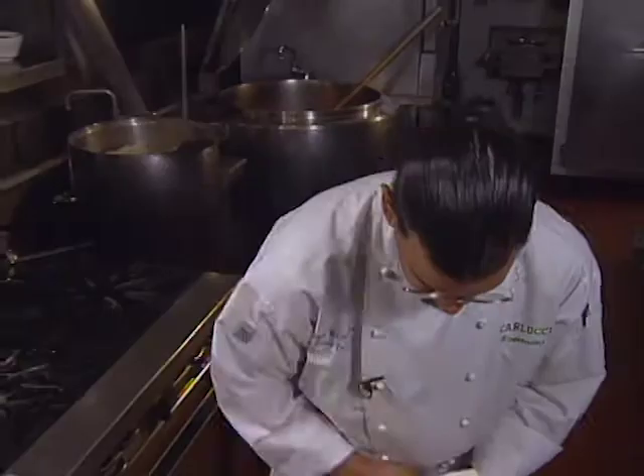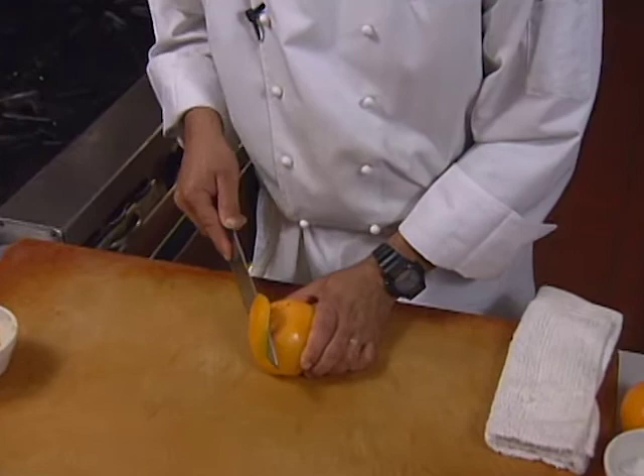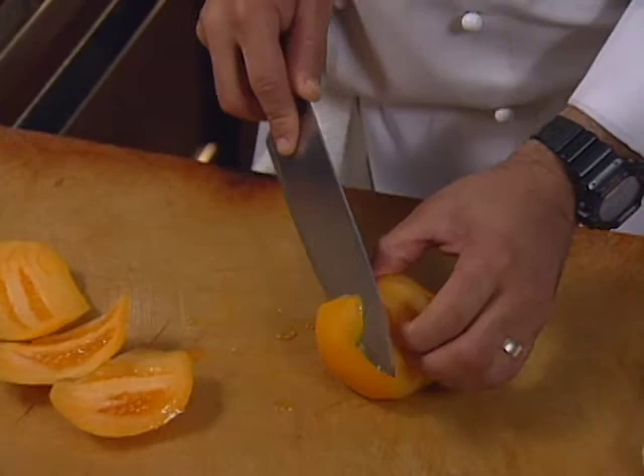The chef preps the salad. Taking our yellow tomato, slicing just around the outside of it, about a quarter of an inch. This will remove the meat of the tomato and hopefully not many of the seeds, giving us nice slices that we can julienne.